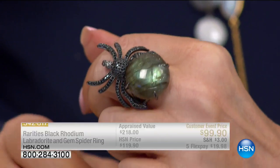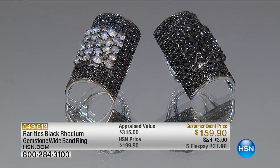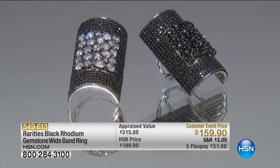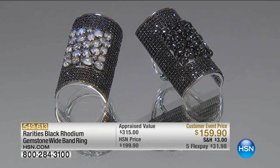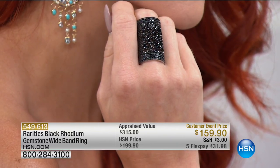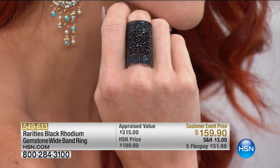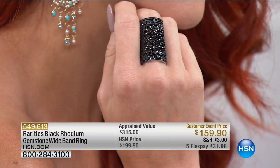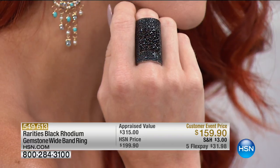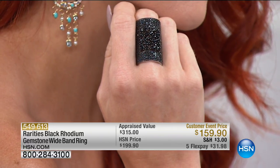We have 10 minutes left to shop with Carol — final show of the visit. To go right along with your black spinel bracelet, we have your choice of rainbow moonstone or black spinel. You get all of the black spinel on the band as well as in the center if you choose the black spinel. This was appraised at $315; we're doing it at $159, which is $40 off our price.